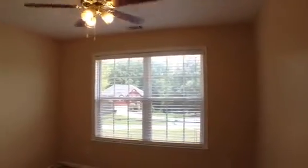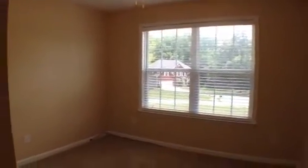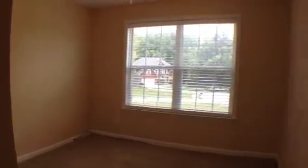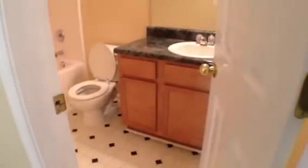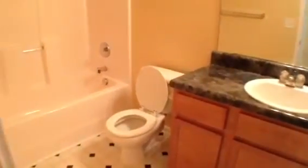Here we are now at bedroom number two. All of these are good sized rooms. This room faces the front of the house and has a ceiling fan and light fixture. Then as we walk down the hallway, on our right side is going to be the second bath, where we have a nice oak vanity, and then our tub and shower combination. Then just across from that is where we have bedroom number three — again a good sized room with a ceiling fan and light fixture.